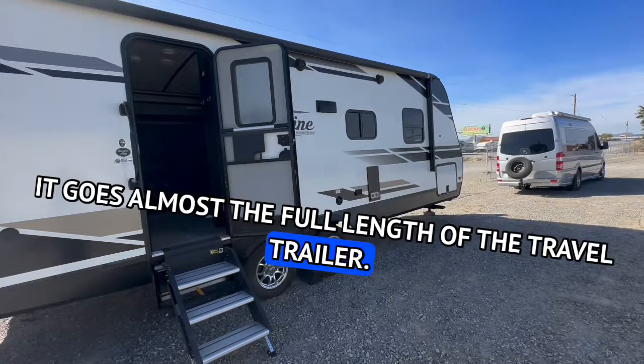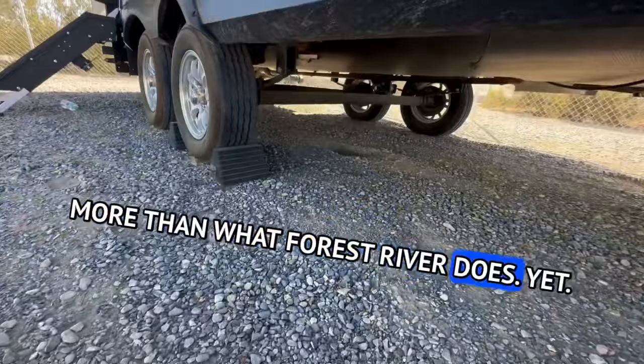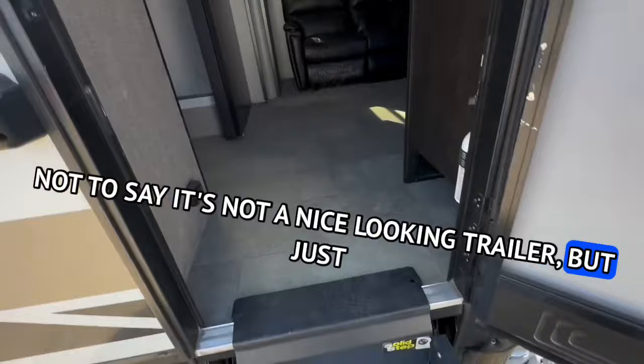That's a nice size power awning — it goes almost the full length of the travel trailer. Outside speakers, again same thing. This reminds me a ton of the Flagstaff or Rockwood travel trailers by Forest River. It doesn't look like this has more than what Forest River does. Underbelly is sealed, same as most Forest River product. Axle's the same, leaf springs the same — not much different. Not to say it's not a nice looking trailer, but everybody hypes this brand up and I just don't get why.